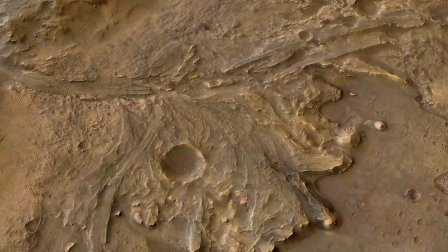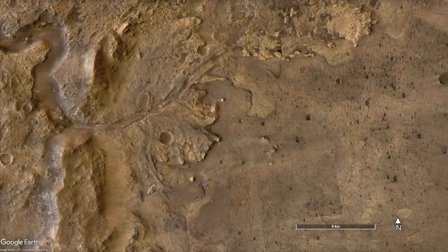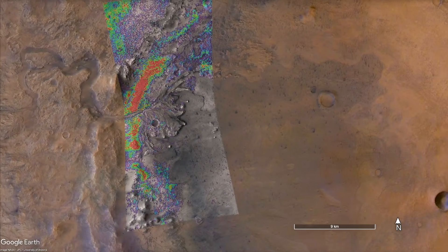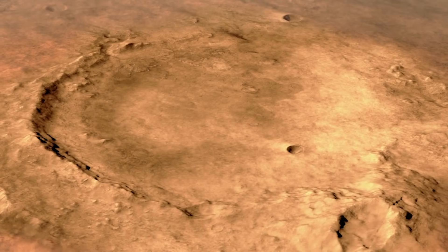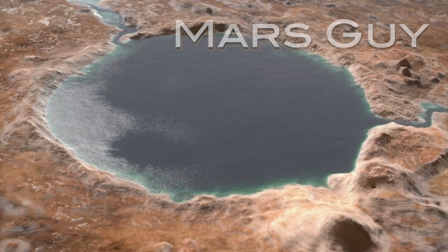Well before Perseverance arrived, the western interior margin of Jezero Crater was an enticing science target because it hosts abundant carbonate minerals, like some beaches on Earth. Now, a new paper offers a weird origin story for the geology, on this episode of Mars Guy.